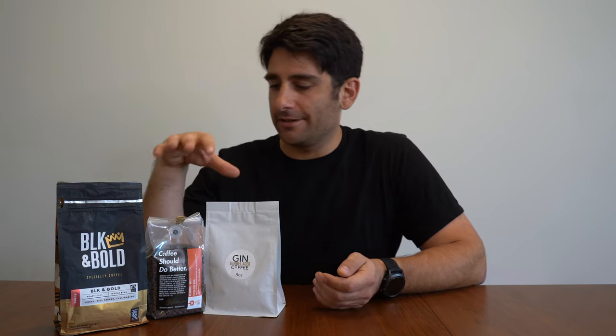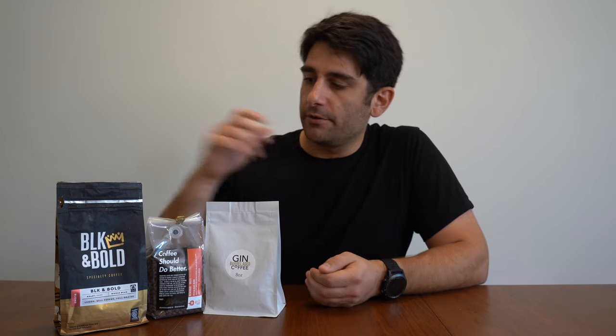Hey everyone, today we're going to be checking out coffees from Black-owned coffee roasters. I got three coffees from different brands — each of them are Black-owned and also have a fairly different story and concept for their coffee. We have three different coffees here: this is from Black and Bold, this is from Deadstock Coffee, and this one is from a company called Hog Batch.